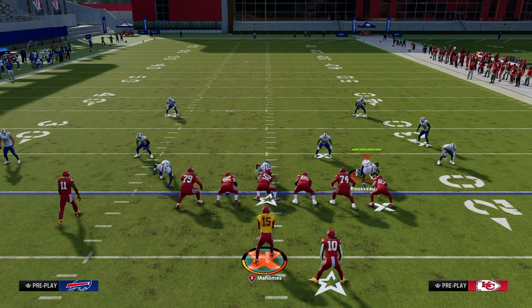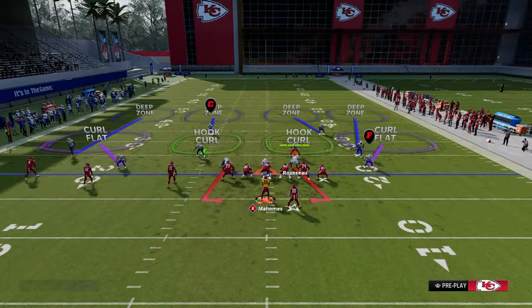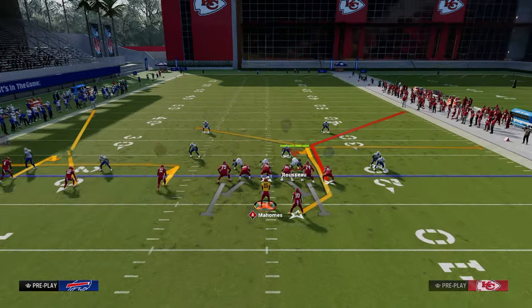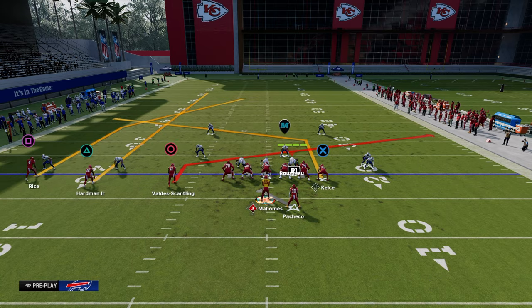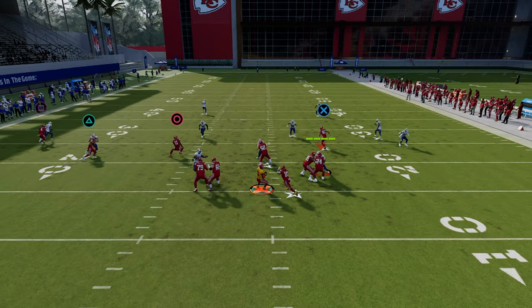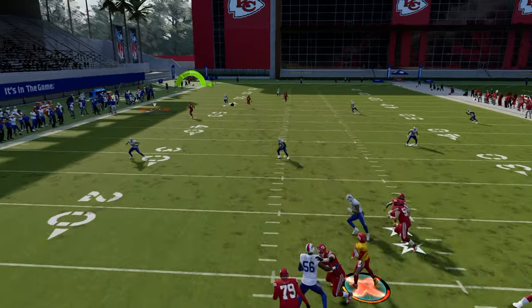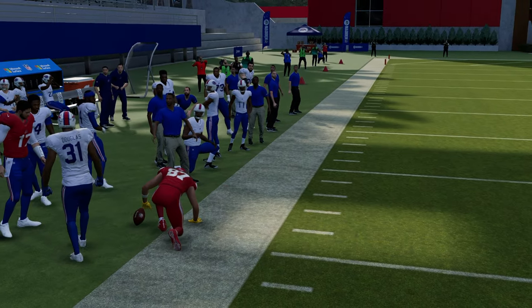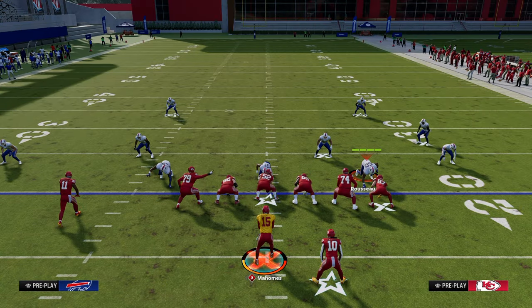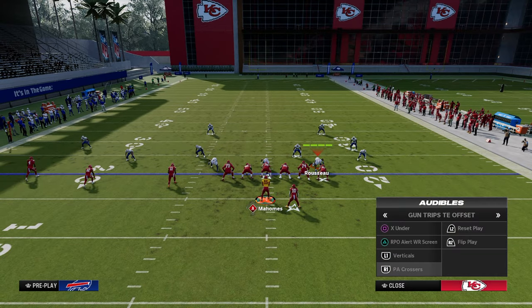Going back to the PA Crossers play being so good against cover four: oftentimes the user is going to go to the tight end post. If the user doesn't go to the tight end post, you can throw it over there and attack that deep left sideline. We have other route combos that attack the deep right sideline, and then the high-lows in the middle of the field from PA Crossers. It's just one of my favorite plays.